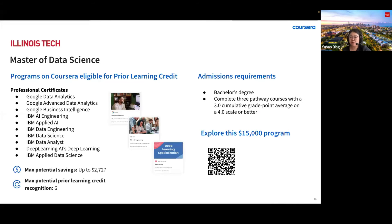This graduate program involves taking courses on statistics, machine learning, project management, and big data technology, and also rounding out the education with electives that cover subjects such as deep learning and introduction to time series.